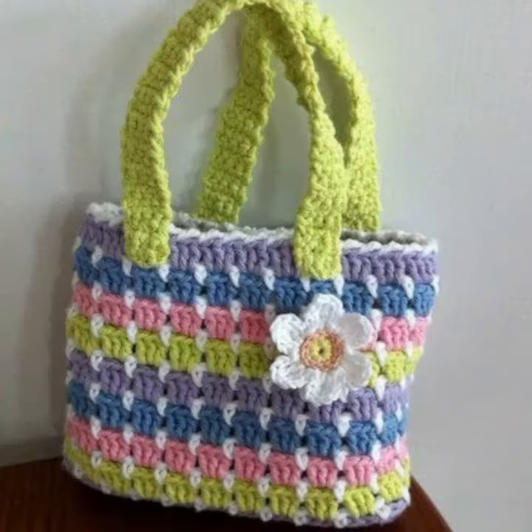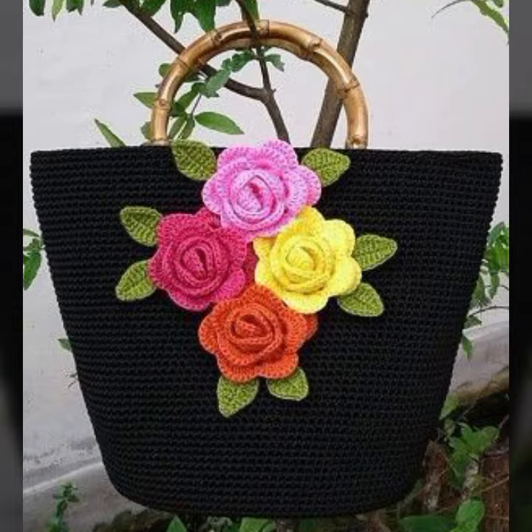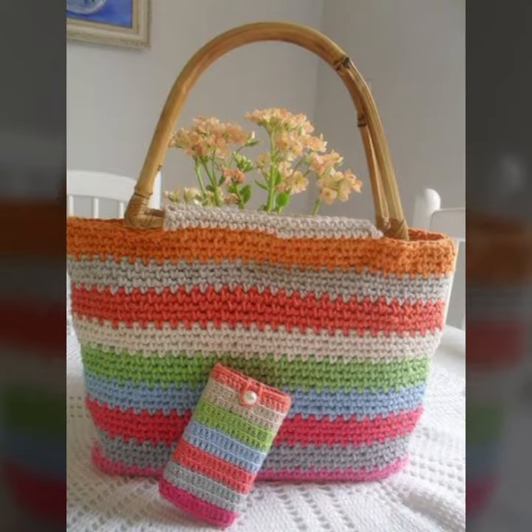How were the designs of these beautiful and trendy women's stylish crochet handbag and clutch patterns — beautiful designing ideas? Thanks for watching my video. See you again with a beautiful collection. Till then, Allah Hafiz.